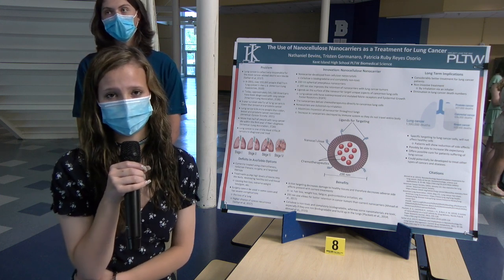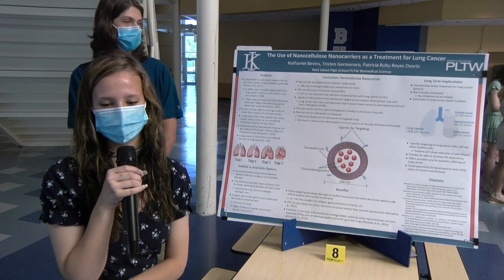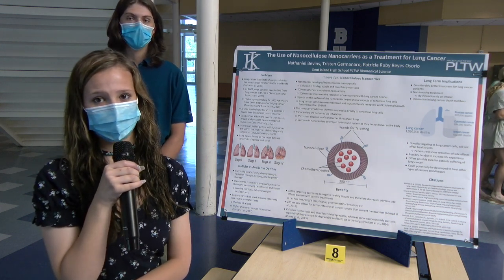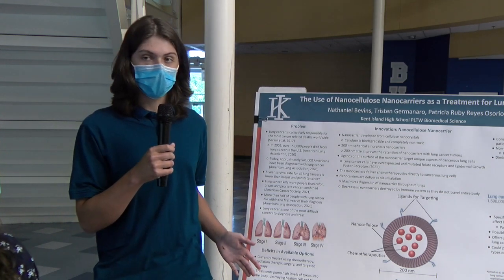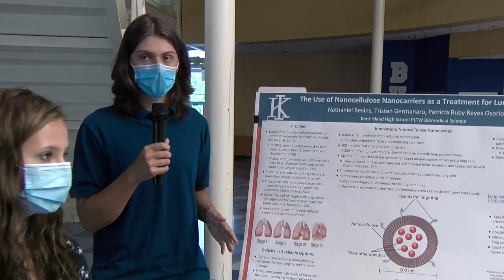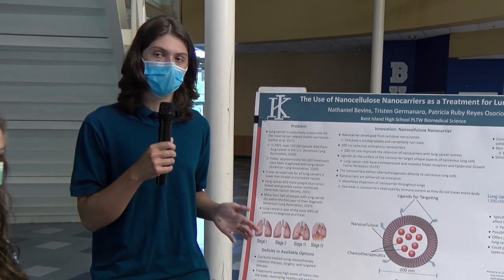We decided to innovate a nanocellulose nanocarrier to create a better treatment plan for lung cancer. Our innovation is a nanocellulose-based nanocarrier — a nano carrier with a cellulose envelope that uses ligands to target only lung cancer cells. These ligands are molecules that target the unique elements of lung cancer cells, such as overexpressed and mutated folate receptors and overexpressed and mutated epidermal growth factor receptors. It is 200 nanometers in size to maximize the retention of nano carriers within lung cancer tumors.